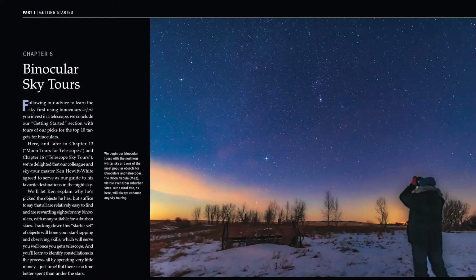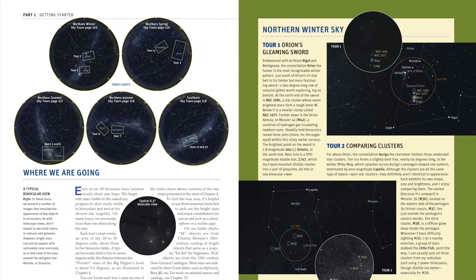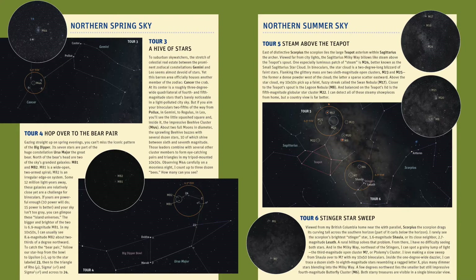Venturing beyond the unaided eye, a chapter contains guides to finding the best objects for binoculars, with our choice of targets suitable for suburban skies.